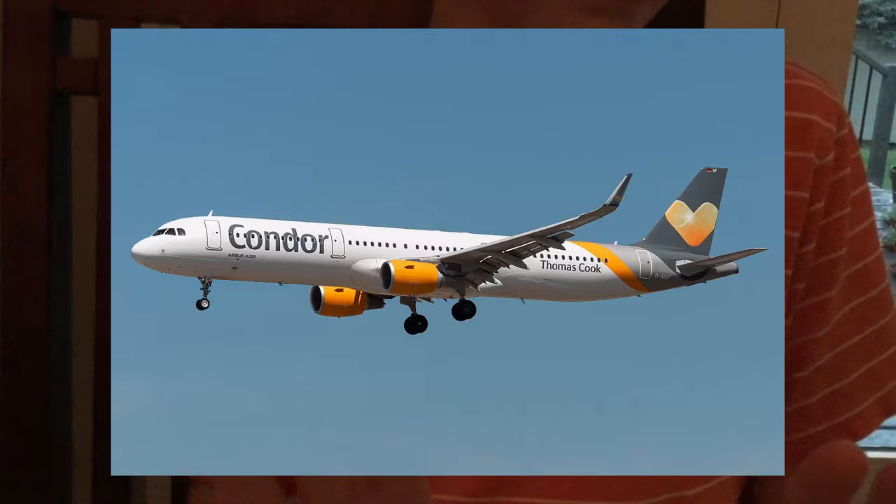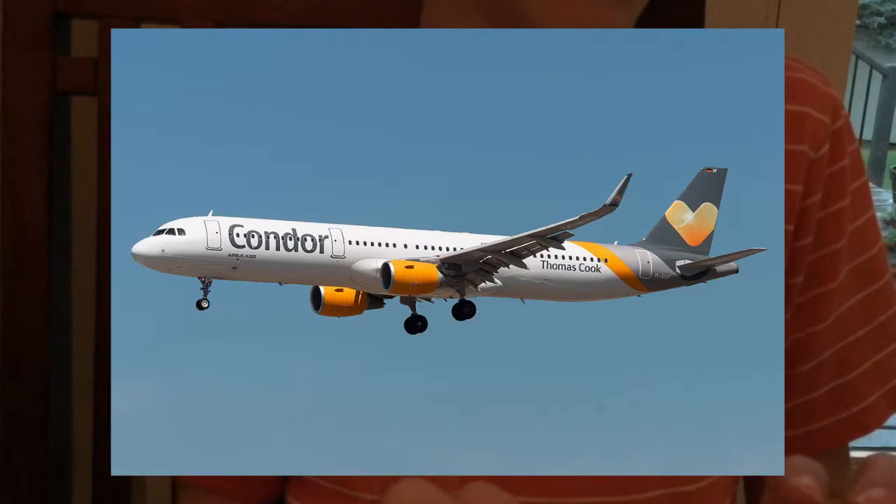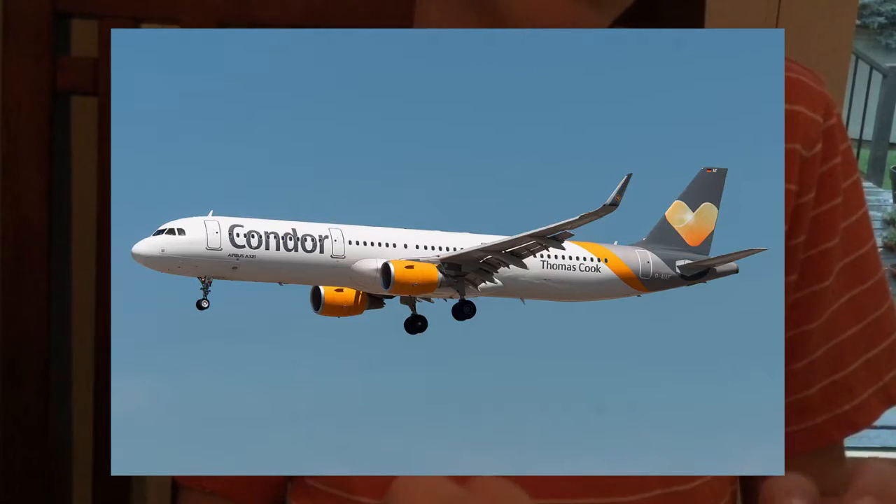Now let's move on to the next one, which is this one. This one is the Airbus A321.